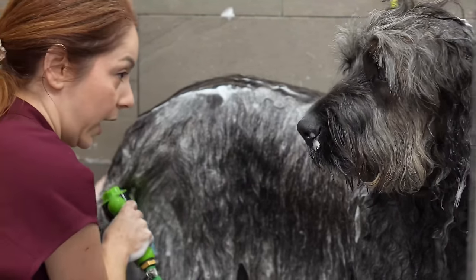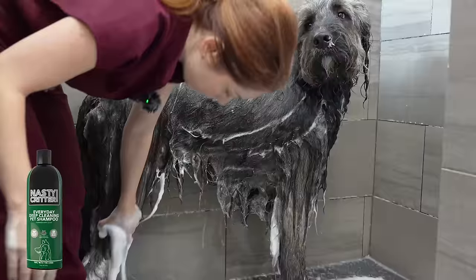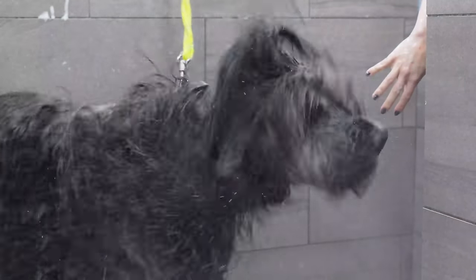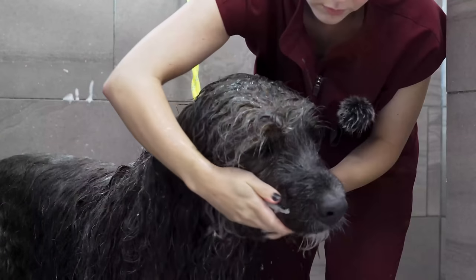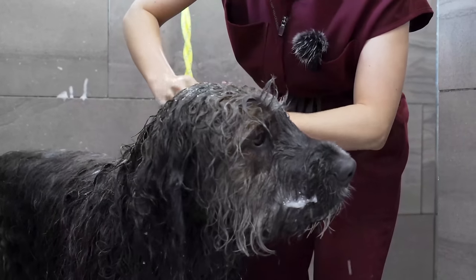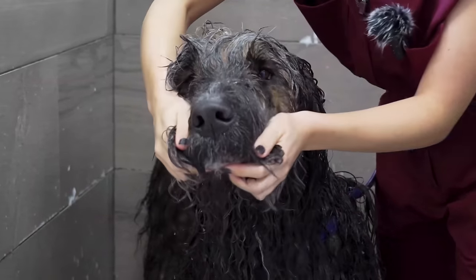Today, I am giving Brock a bath using Girl With A Dog's Nasty Critter deep cleaning shampoo and conditioner. Crafted with groomers and pet owners in mind, this product is soap-free, cruelty-free, 100% biodegradable, and safe for puppies and kittens aged eight weeks and older.